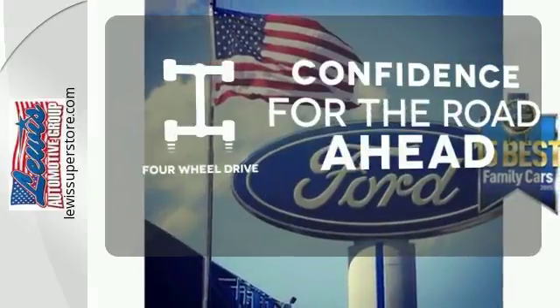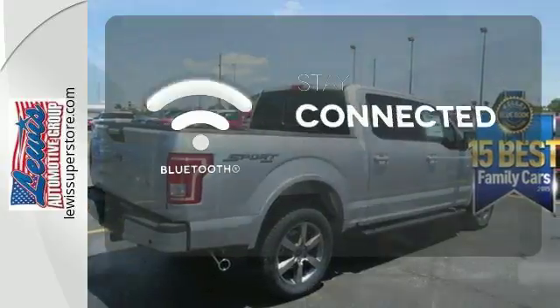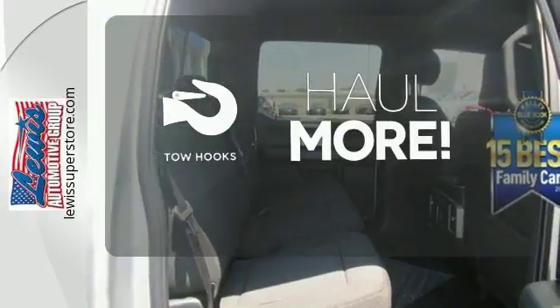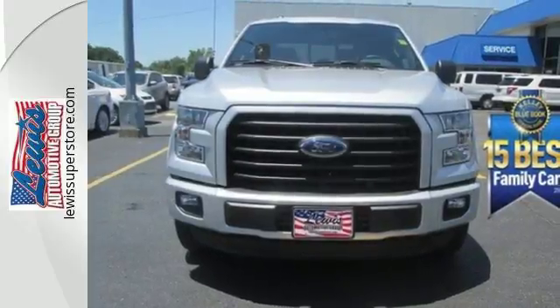Feel the confidence as you control the road with four-wheel drive. Bluetooth wireless technology keeps you in command and in touch. No job is too tough when you have tow hooks. Bring home this F-150 today and get to work like never before.